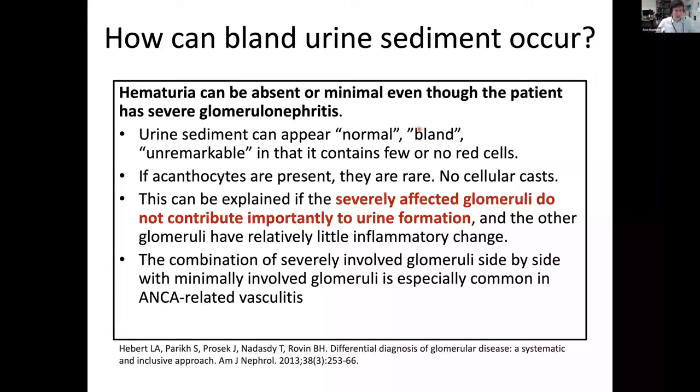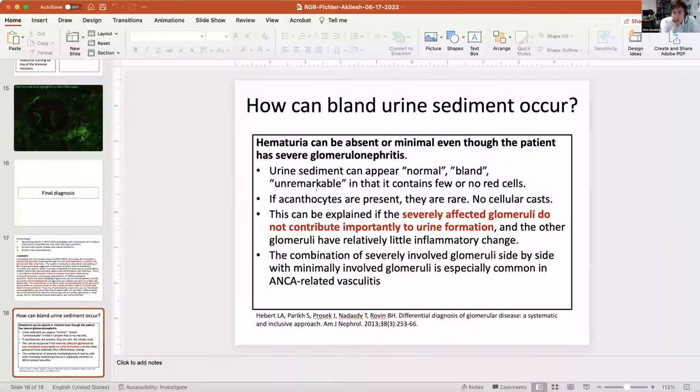Follow-up: she was treated with rituximab and plasma exchange. Unfortunately she remains dialysis-dependent; urine output has picked up a little but she has not been liberated from dialysis. However, the pulmonary manifestations have improved and chest X-rays have cleared up — some signs of improvement.